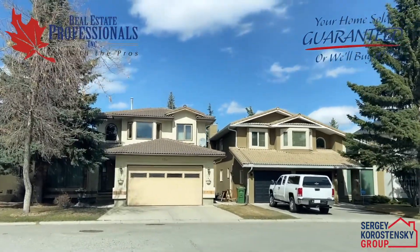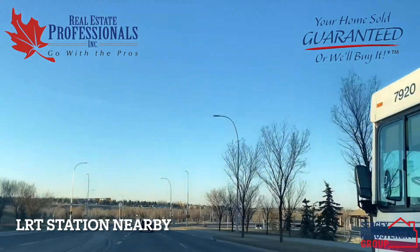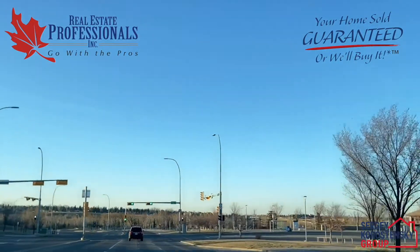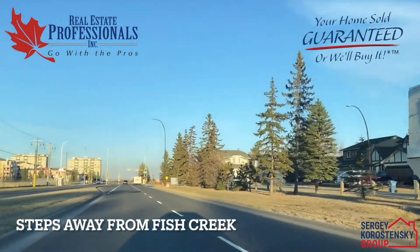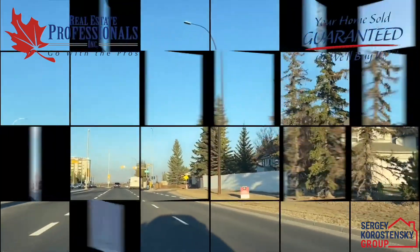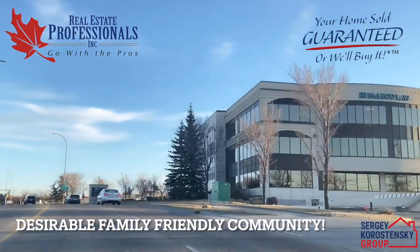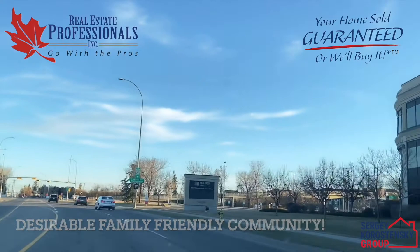The community is well served by the Shawnee Slopes LRT station, and McLeod Trail provides direct access to downtown for a quick way out of town. Shawnee is named after British settler Samuel Shaw, who built a log house near Fish Creek in 1882.